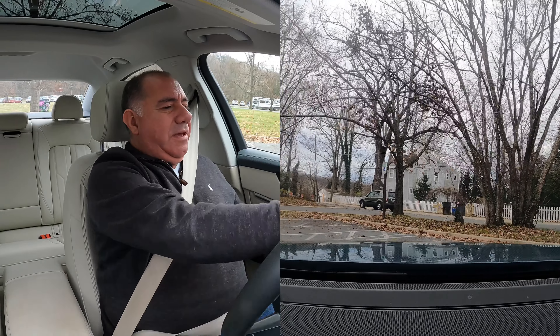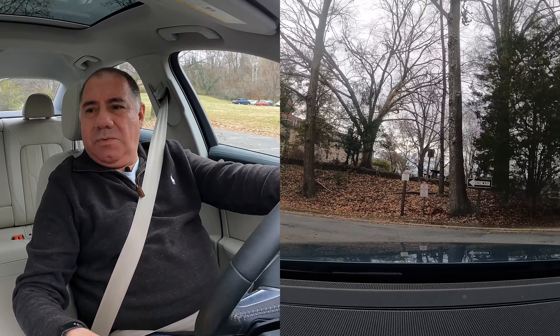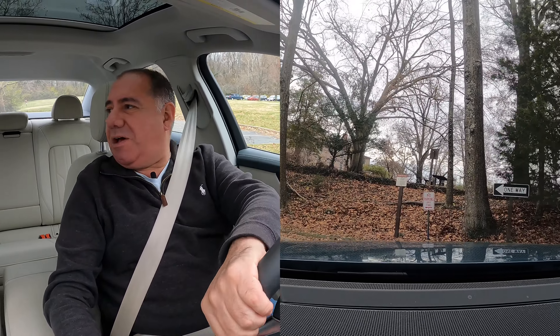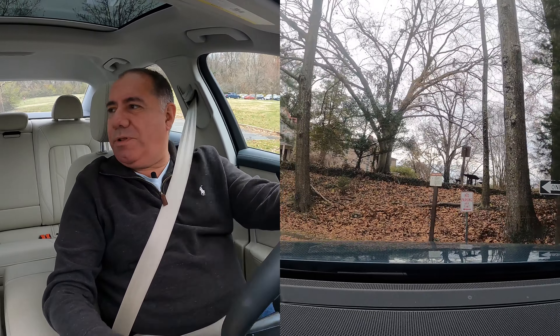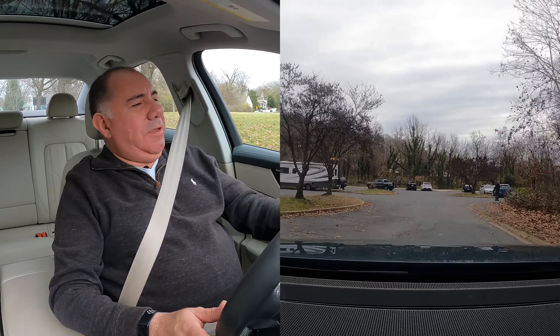All right, here we go driving the Audi A6. We have it in Sport mode because that's how we roll, as we all know on 9in3. The seatbelt tightens up a little bit and she rides pretty smoothly.